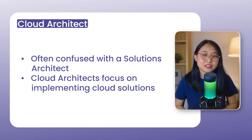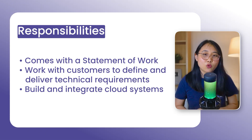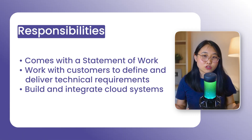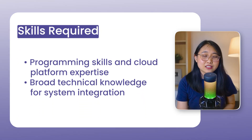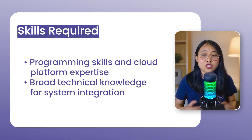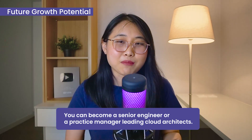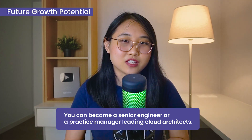Role number 10 is a cloud architect. A cloud architect is often confused with a solutions architect, but the cloud architect role is more focused on implementation of cloud solutions. Cloud architects work with customers to come up with a statement of work detailing everything that needs to be implemented — it's quite a hands-on role where you'll build solutions for customers, whereas the solutions architect is more focused on the initial blueprints. The skills needed include programming, cloud knowledge, and hands-on experience. Knowledge of other technologies is strongly preferred, as you'll need to integrate cloud solutions with the rest of the customer's environment. Growth potential is strong — you can become a senior software engineer or a practice manager overseeing a team of cloud architects.